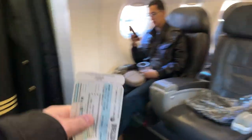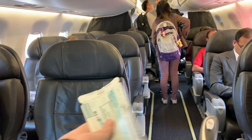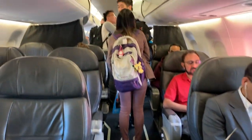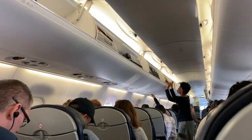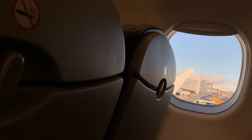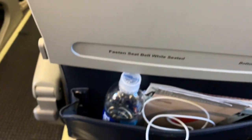Once on board, American Eagle has four rows of first class in a 1-2 configuration, while the main cabin has a 2-2 configuration. It may not have an exciting interior, but as a regional jet it is certainly sufficient. The legroom was a little smaller at 30 inches of pitch, but totally fine for a two-and-a-half-hour flight.